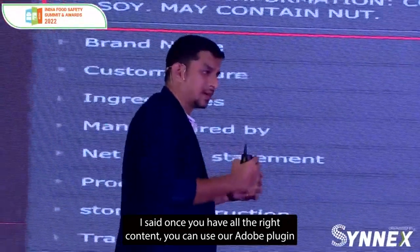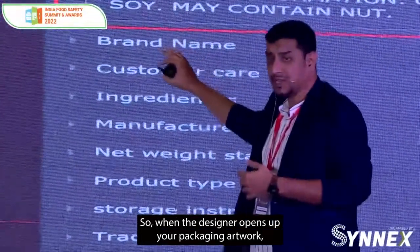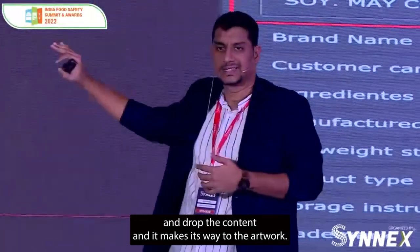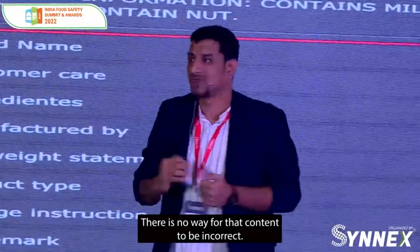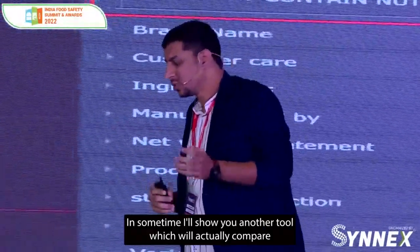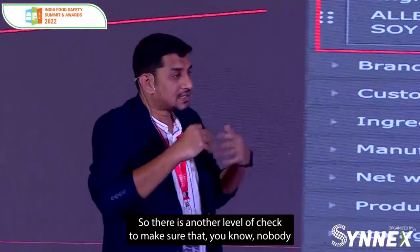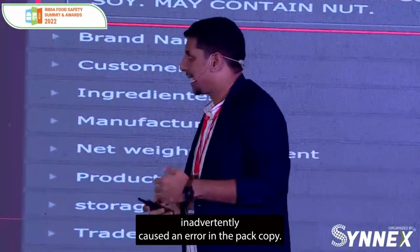Once you have all the right content, you can use our Adobe plugin to bring the right content to the artwork. When the designer opens up your packaging artwork, all approved content appears in a neat little panel on the right — all they have to do is drag and drop the content and it makes its way to the artwork. There is no copy-pasting, no typing content, no way for that content to be incorrect. There's also another tool which will compare the text that made its way to the packaging artwork against the brief you've approved, providing another level of check.